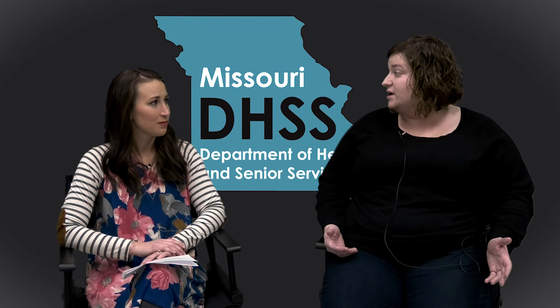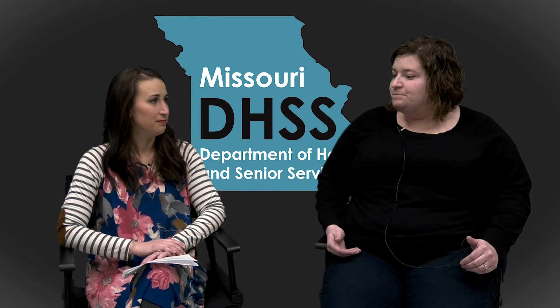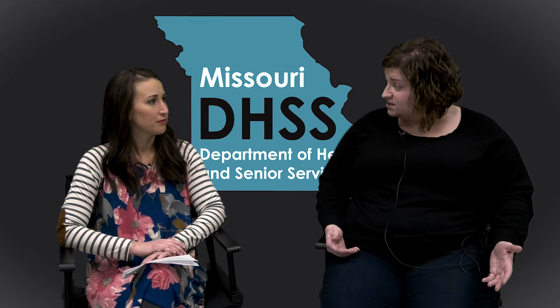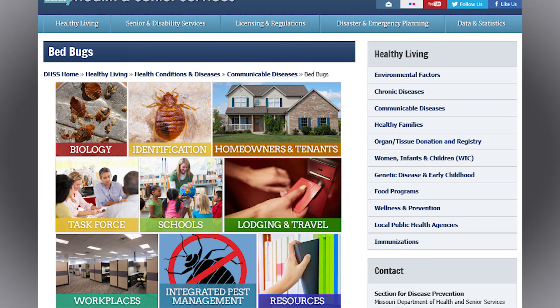Are bed bugs reportable in Missouri? It really depends on the type of situation. A good example of a reportable instance would be if bed bugs are encountered in a lodging facility like a hotel or motel — those complaints can be sent to the local health department in the county where the facility is located. Other facilities like long-term care facilities, mental health facilities, and daycares may be regulated by other divisions or agencies in the state. Our office specifically handles calls related to bed bug infestations in private homes or rental properties, and in those cases complaints are not reportable — there's no formal tracking system or investigation. Our role is just to provide informational resources about bed bugs and how to handle an infestation.